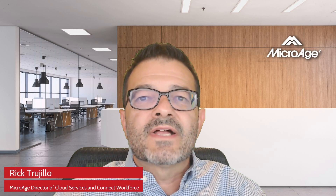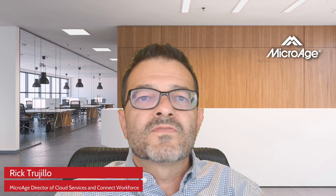Hi everyone, this is Rick Trujillo, Director of Cloud Services Pre-Sales and Connected Workforce at MicroAge. Thank you for taking the time to visit.